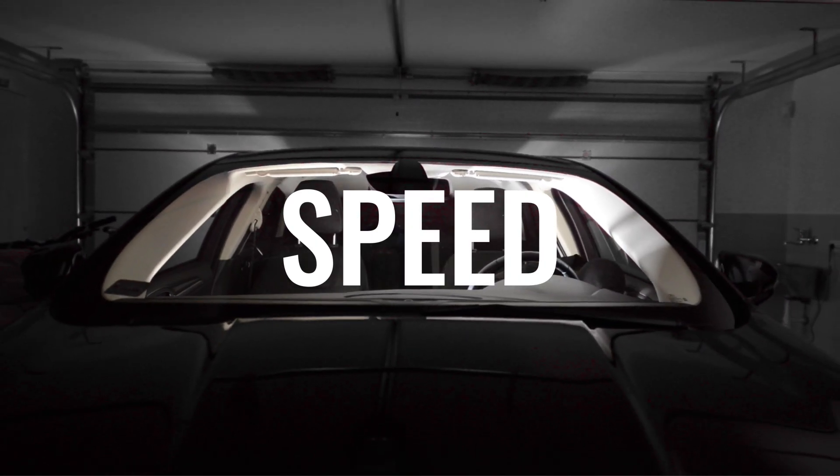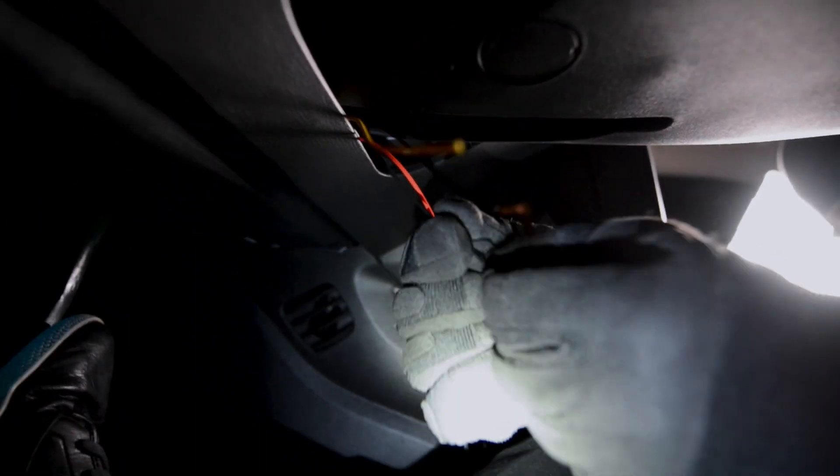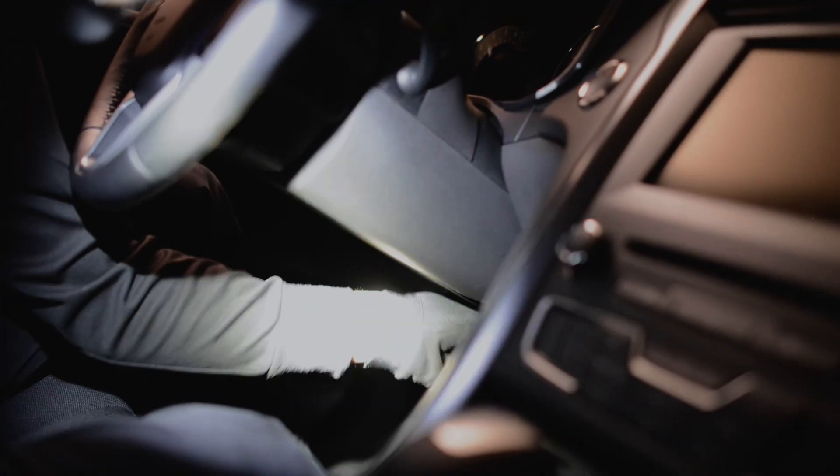The fact is that thieves target cars that are easy to steal — those that can be taken quickly without attracting attention. Speed is of the utmost importance to thieves, as they fear being caught and try to get away as quickly as possible. Even a few seconds can make a significant difference.